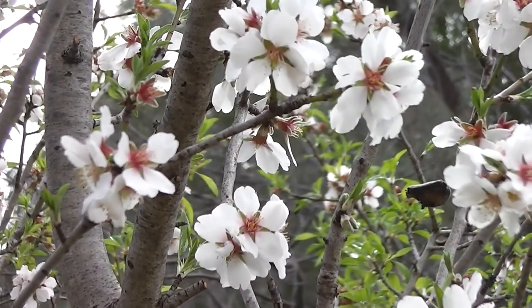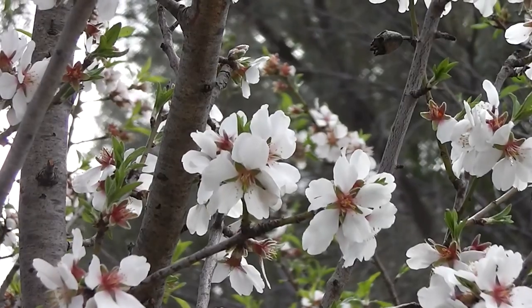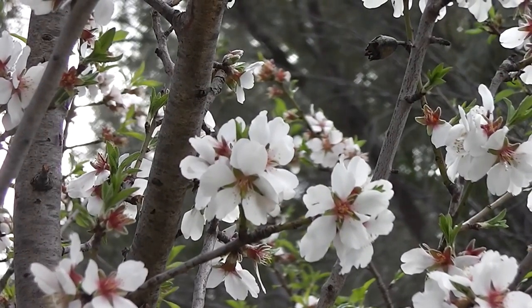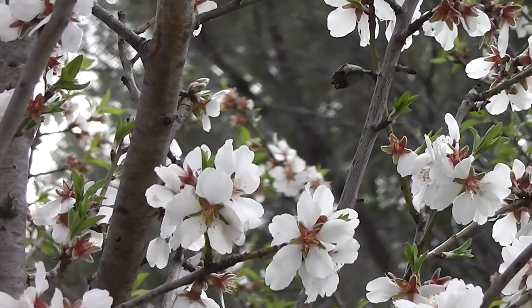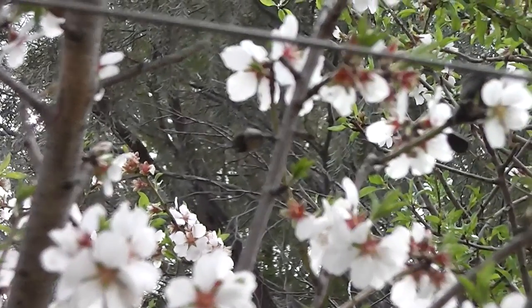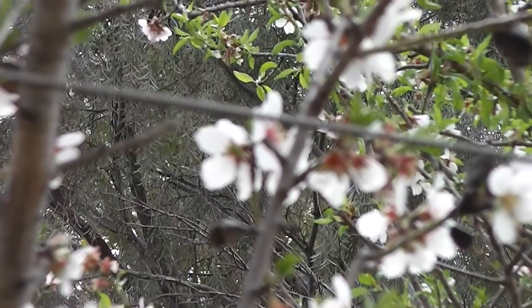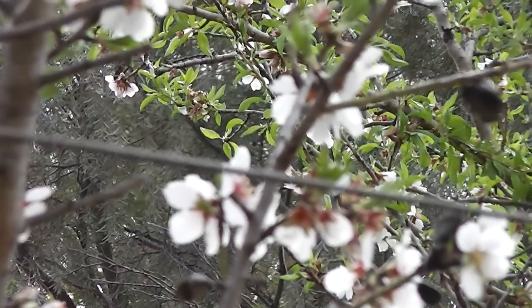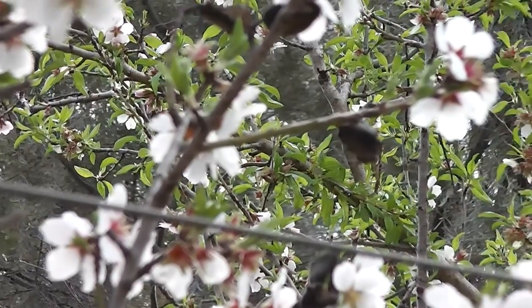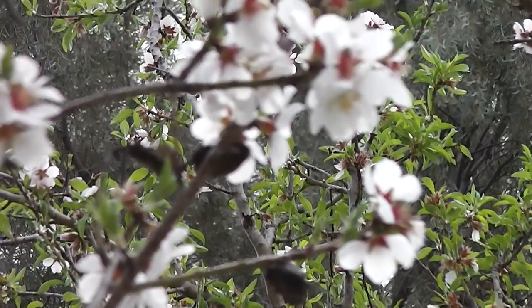It's nice to stand outside one's property and look into it — you get a different perspective. I was hunting for daisies but I found these lovely trees, and I thought who lives in that wonderful place? And I realized I did. Look at those beautiful almond blossoms.